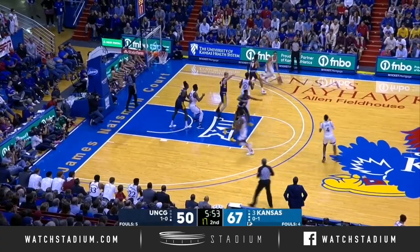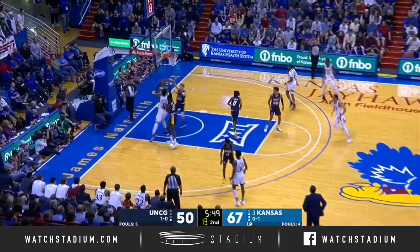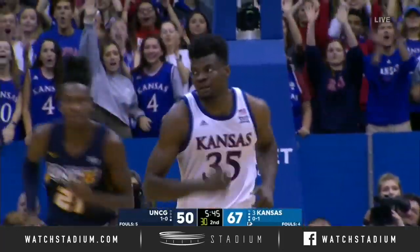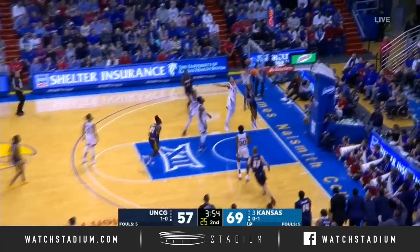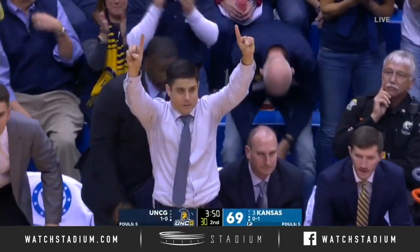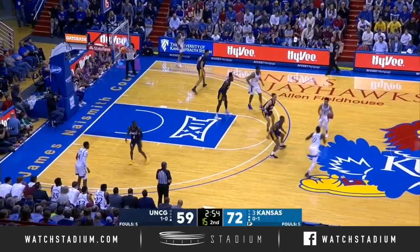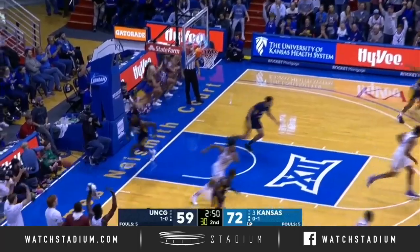Changing defenses — they're staying in the zone, but it's very aggressive. Azzabuki! Once again with the flush. A little spark here for the Spartans, feeling it. And Hunter driving, lays it in. It's a ten-point game. On the whole tonight by Kansas, just finding each other, taking better care of the basketball, just not making bad decisions.